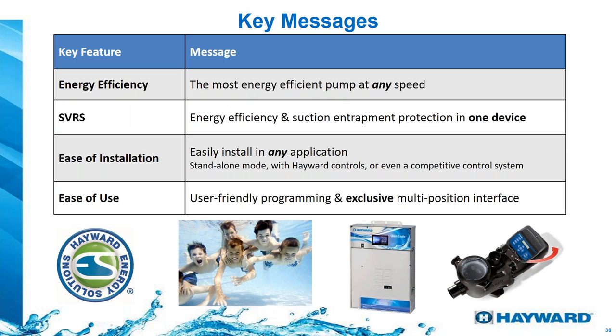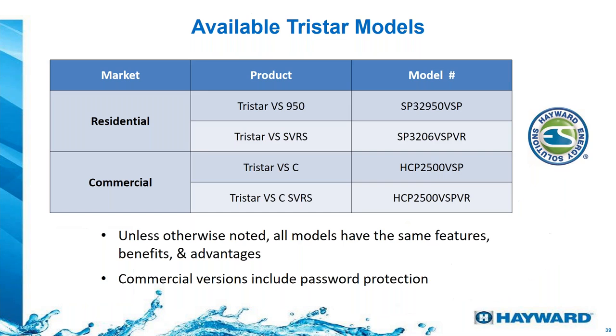The TriStar 950 is available with or without the SVRS — the Safety Vacuum Release System. This is a safety option: if the pump detects any kind of blockage on the suction, it will stop. We have model numbers available with the SVRS or without it, and also for commercial use. The difference between the commercial and residential models is mostly just the model number, so let's concentrate on the residential ones.